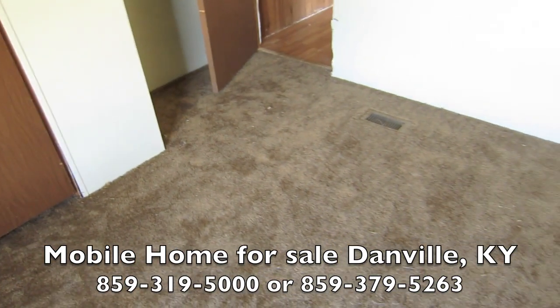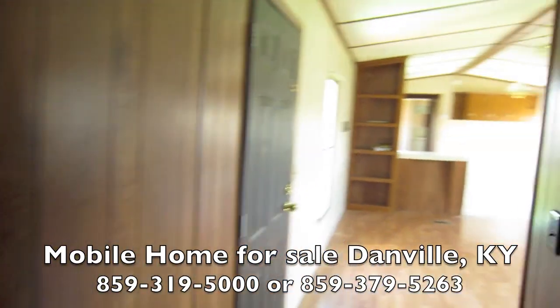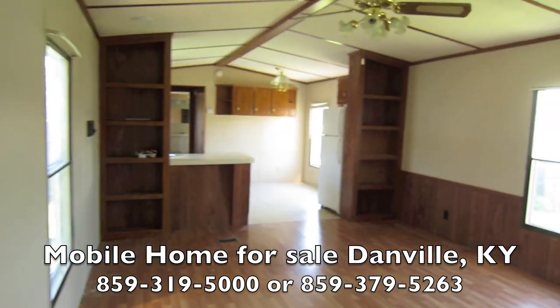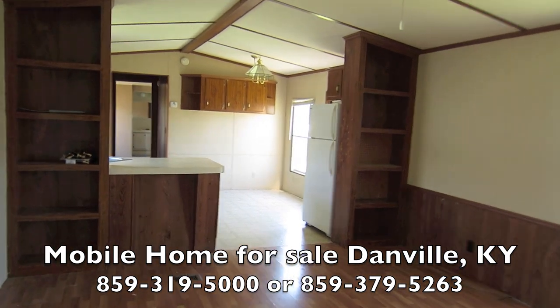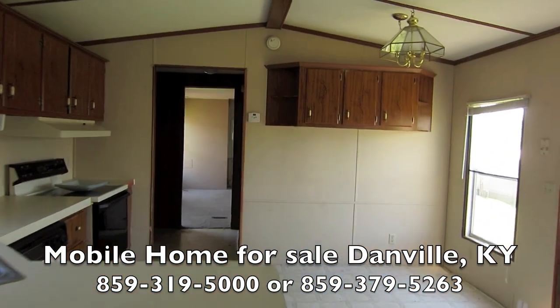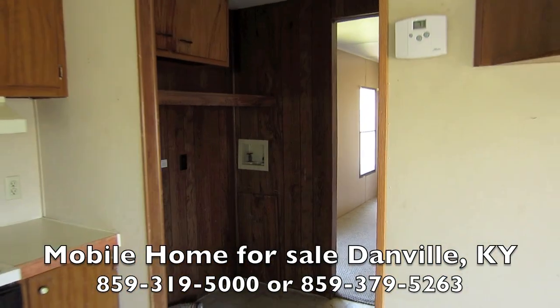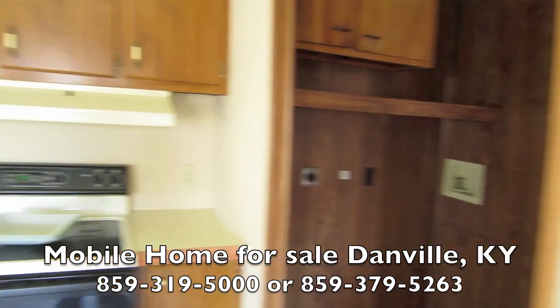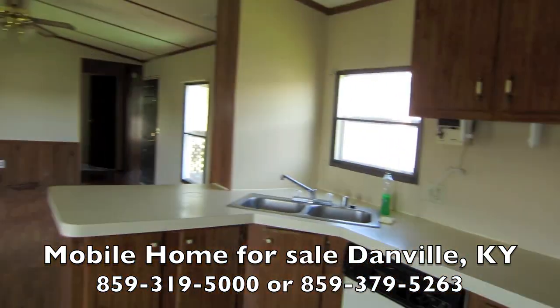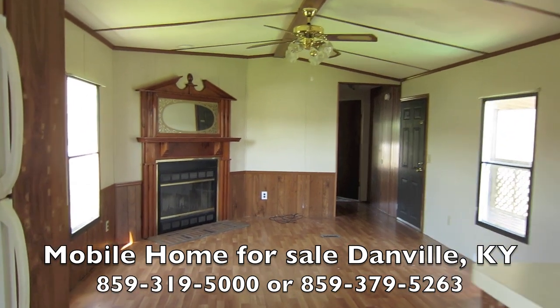We've got all new carpet down here. There were some soft spots in the floor in the back. We did not do a half-baked job — we always rip up all the junky stuff, take it out completely, put down brand new three-quarter-inch exterior-grade plywood. If you keep it dry, you have a lifetime floor there. That's all been done in the master bedroom.